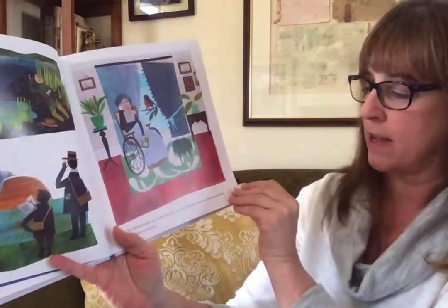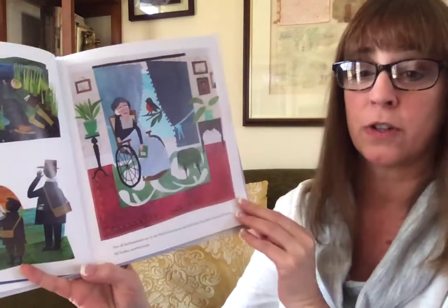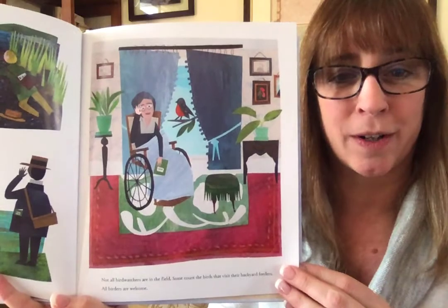Not all bird watchers are in the field. Some count the birds that come to their backyard feeders. All birders are welcome.